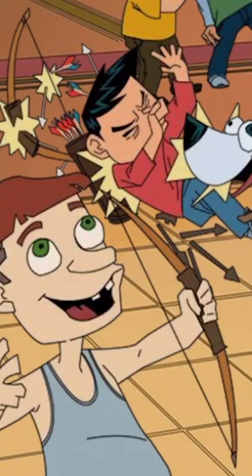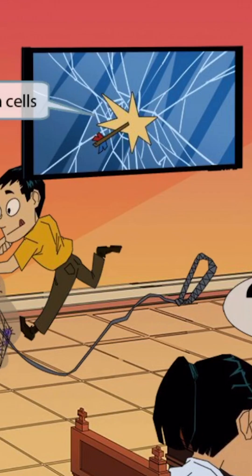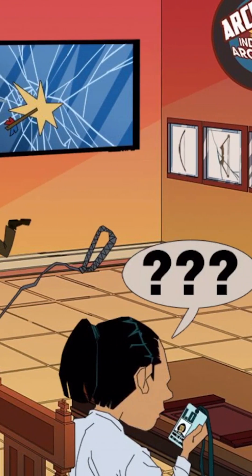We've added another guy to the scene who doesn't seem too bright, and he has mistaken the Archie's indoor archery logo for a target. As he tried to shoot it, he missed and accidentally hit the business's plasma TV. The plasma TV represents plasma cells, and the fact that it's being destroyed by an arrow should help you remember that plasma cells are decreased. So patients with CVID will have decreased plasma cells. And with that, we've covered everything you need to know about CVID.